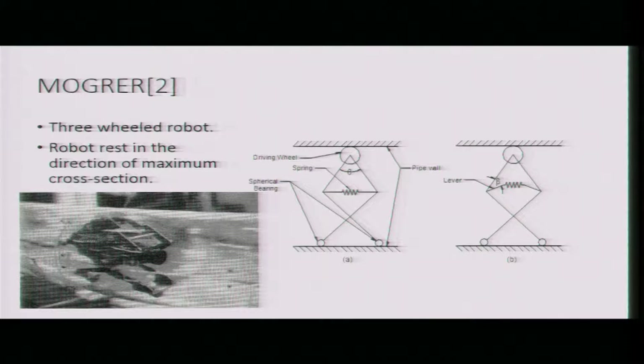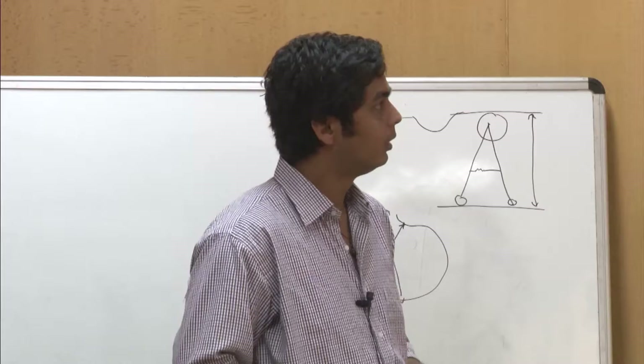The second design is a similar robot — the Mogler robot, also developed in 1987. The difference is they have used a lever to mount the spring. This lever is used to maximize the traction force. They can change the angle theta and find the optimum value of theta so that the traction force on the wall is maximum.